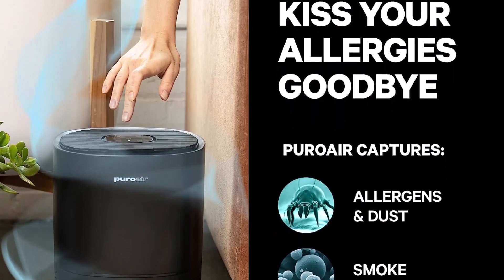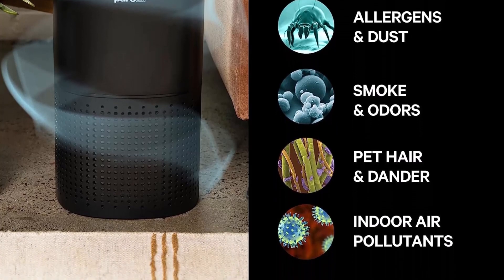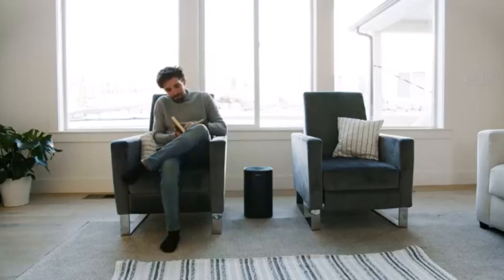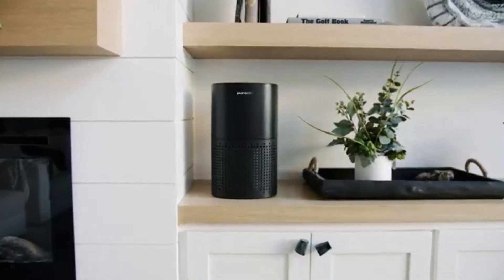What we like: covers areas up to 1,115 square feet, filters up to 99.99% of particles, much stronger than other air purifiers, and the compact size won't take up much space. What we don't like: higher price point than similar air purifiers.